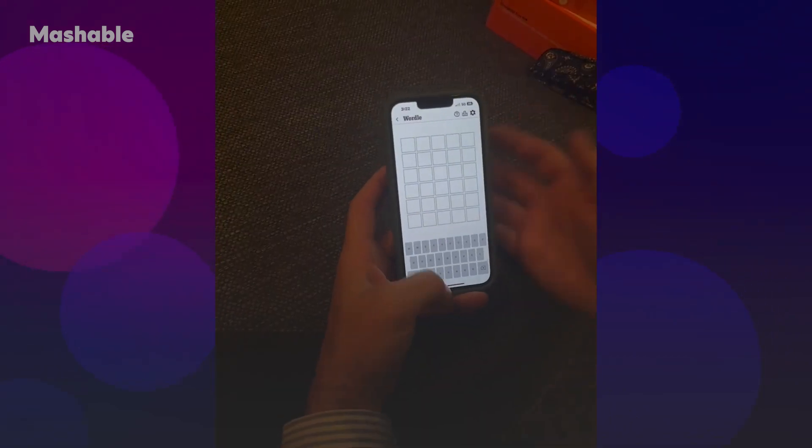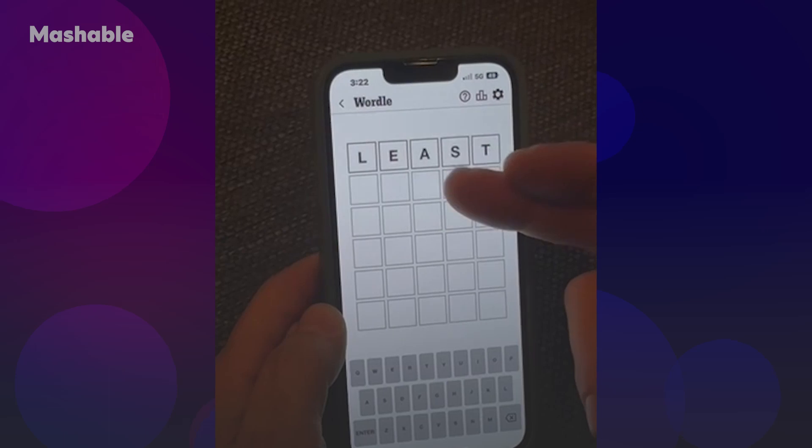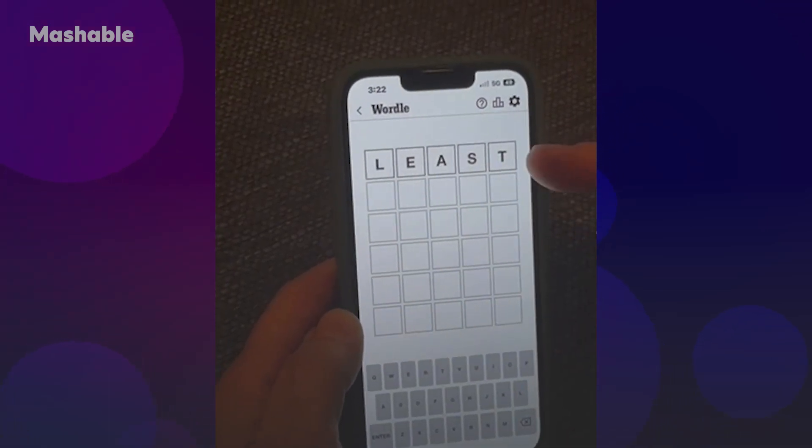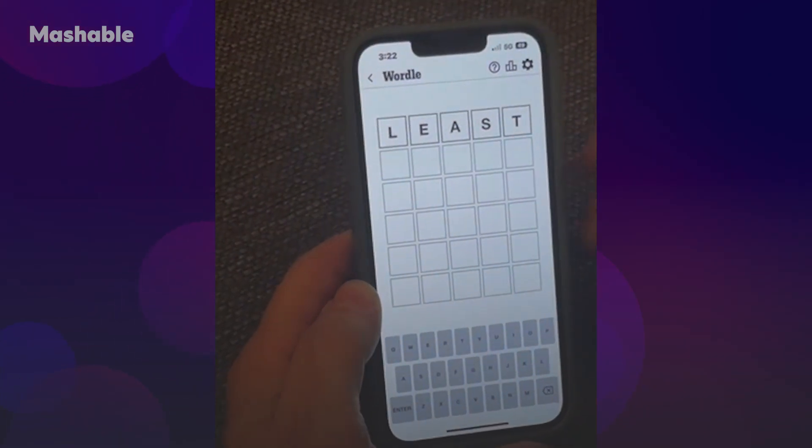You start with a blank. I have a number of starting words that I like to try. 'Least' is pretty good — you have a couple vowels, and then some good consonant combinations. SL could start a word, ST could start a word, ST could end a word, E could end the word.